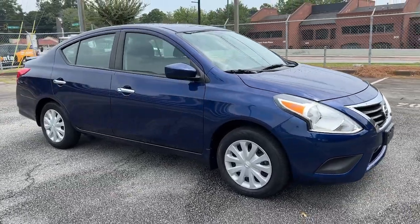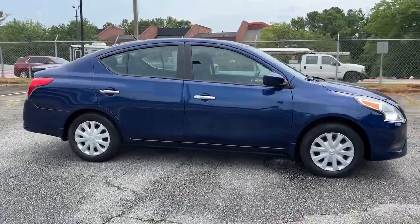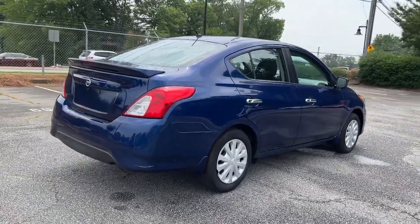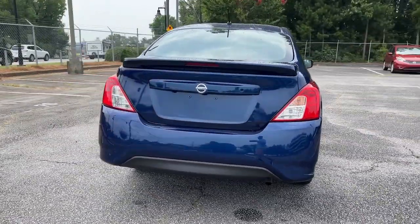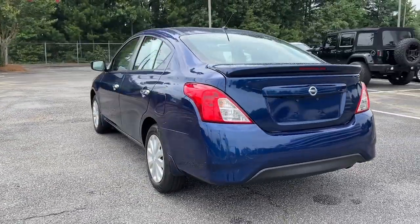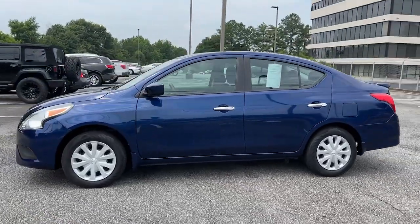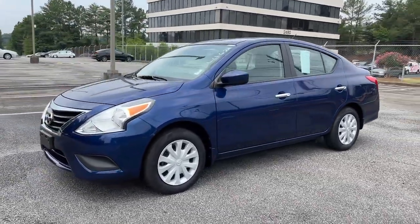Get acquainted with the 2019 Nissan Versa. This vehicle is an outstanding buy with fewer than 40,000 miles on the odometer. Get sleek style and the latest driver assist tech standard in this well-equipped Versa. Aerodynamic and efficient, this upscale compact makes every journey a pleasure.